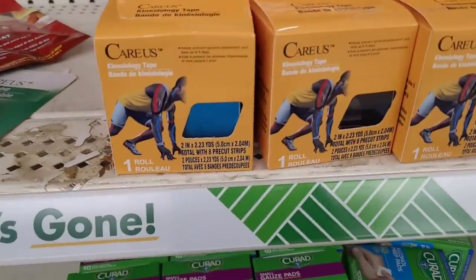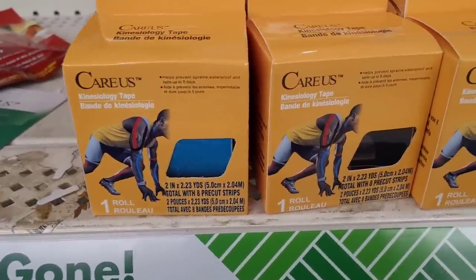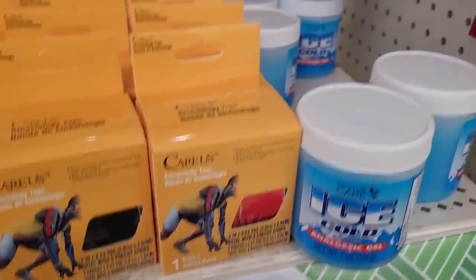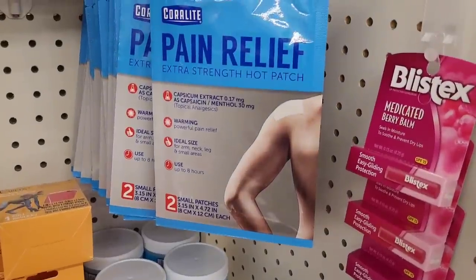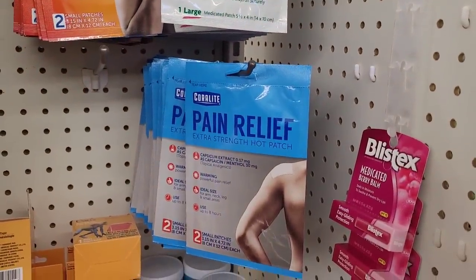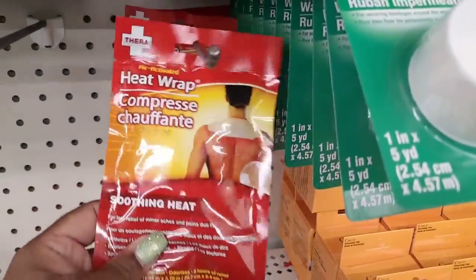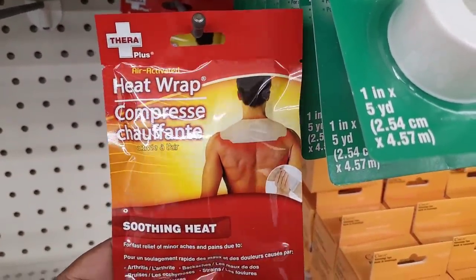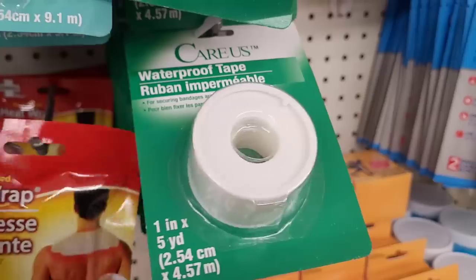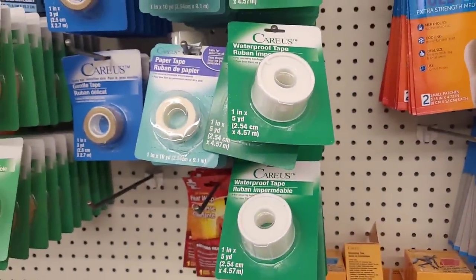All right, so they've got kinesiology tape right here — those are new. Some ice cold patches. That's good too for you. They got the cold and hot patch and then the hot patch — those are so good. And what is this? A heat wrap — soothing heat. I'm gonna get that too, honey. We need all these things on deck because as we get older, things are gonna start hurting and we need what we can get on the budget.